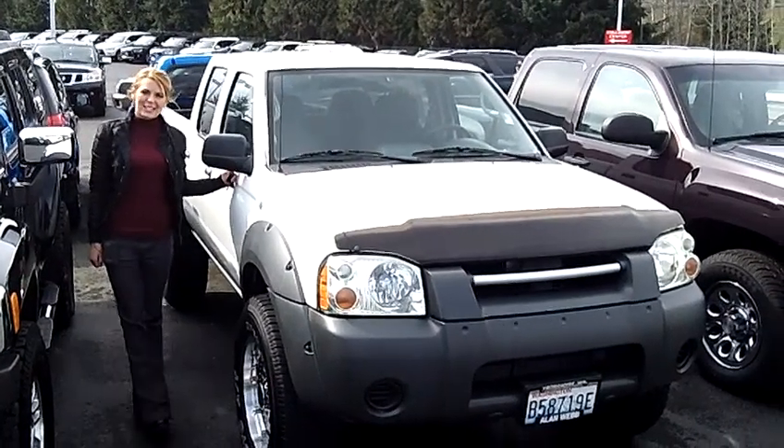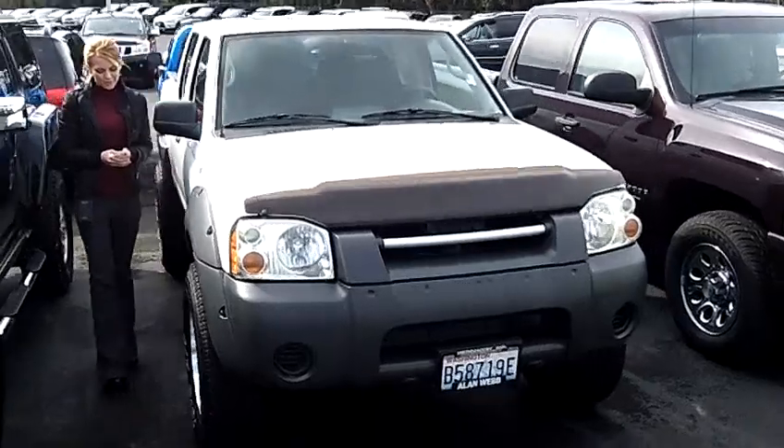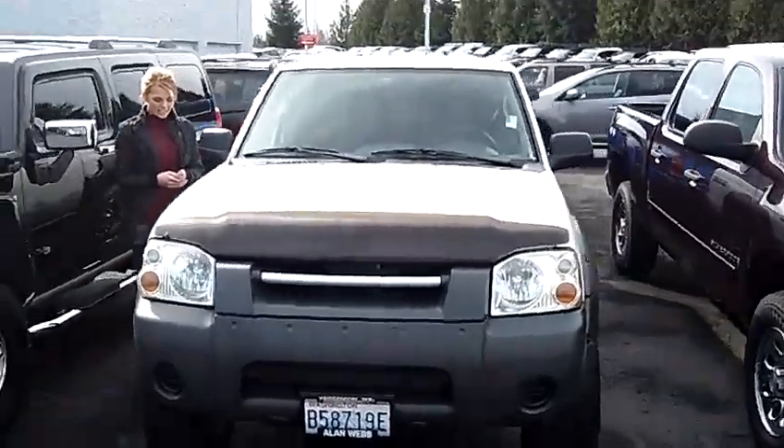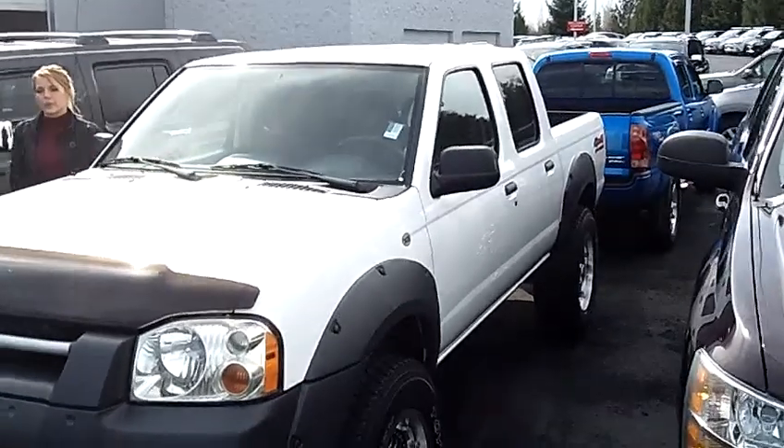Hi, this is Lacey. I'm here at Allen Webb Nissan in the Vancouver Auto Mall. Thanks for clicking on that link. This is your virtual tour of the 2002 Nissan Frontier XE. The stock number for this vehicle is N2842A.